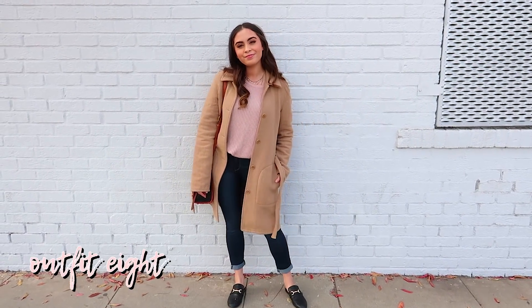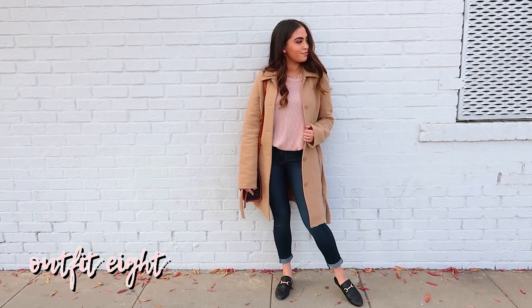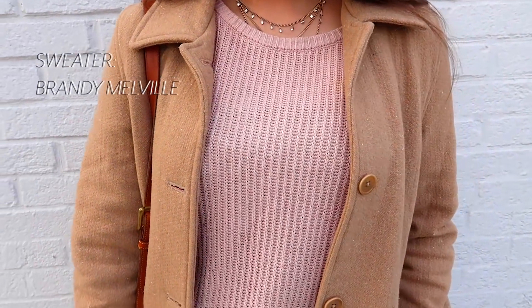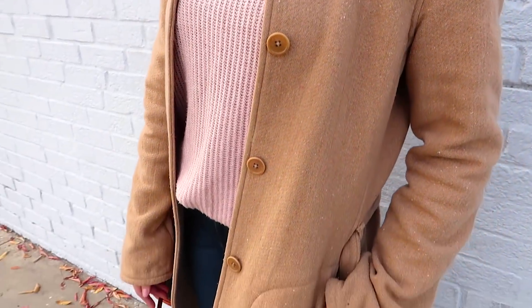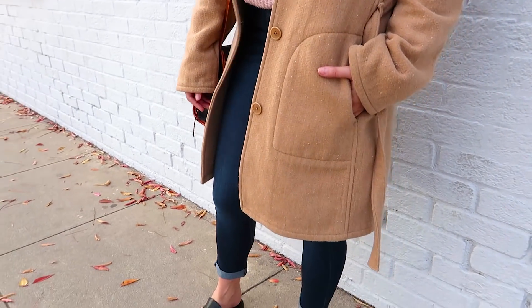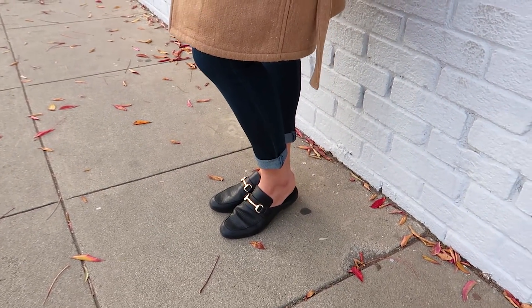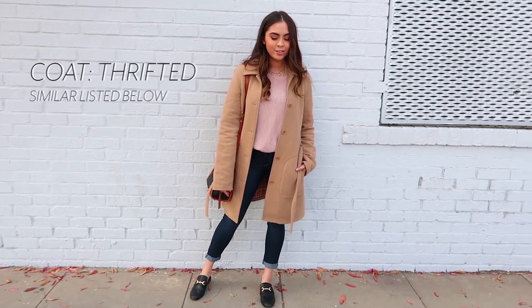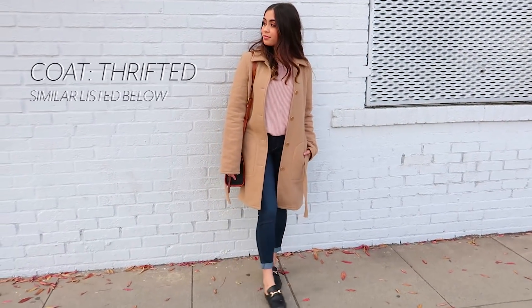This next outfit is so warm and great for layering in colder weather. For my top I'm wearing this oversized pink sweater, which you can layer underneath as much as you want. I've paired it with high-waisted dark denim skinny jeans and plain black loafers — which can definitely be swapped for boots. For outerwear I'm wearing a super warm light brown wool coat.